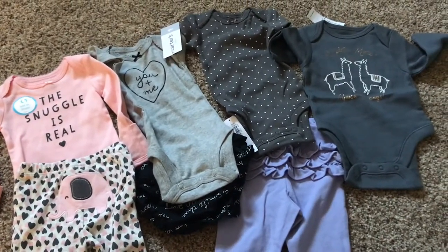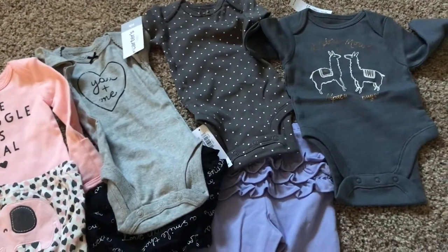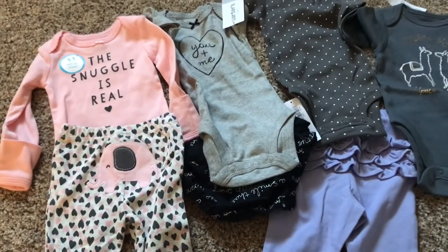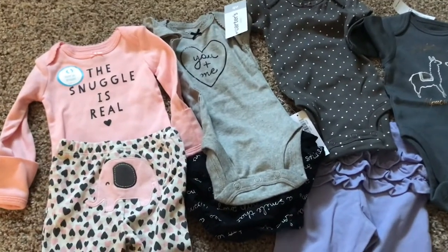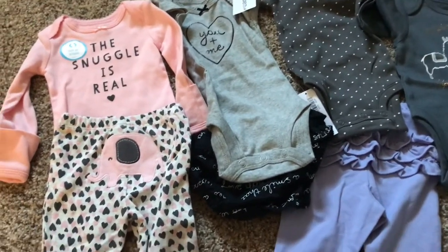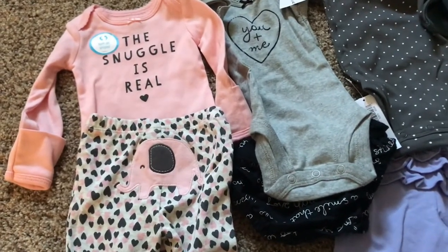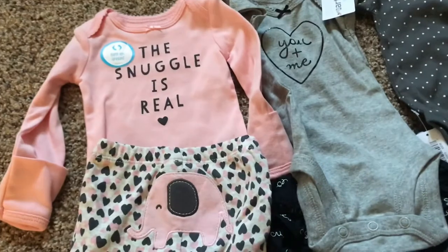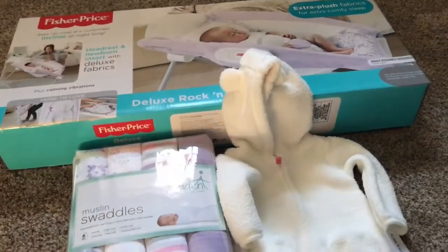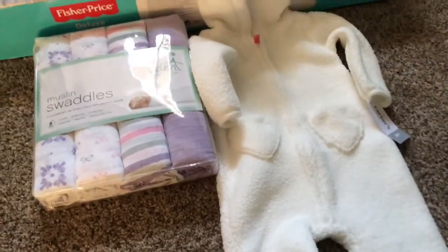Right here are just simple lounge wear in smaller, newborn sizes. The one to the right is from Old Navy — it was on sale for $2. Everything else is from Carter's, and I just love the print, the little ruffles, the design. I'm not a huge pink person but I thought this one was really cute so I decided to get it as well.